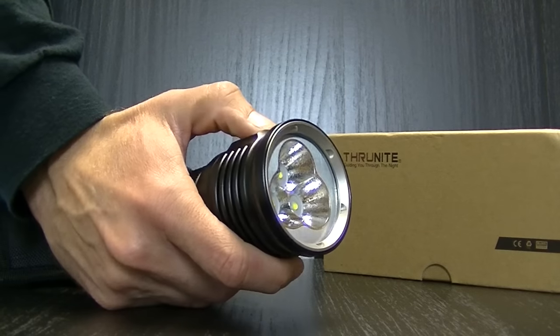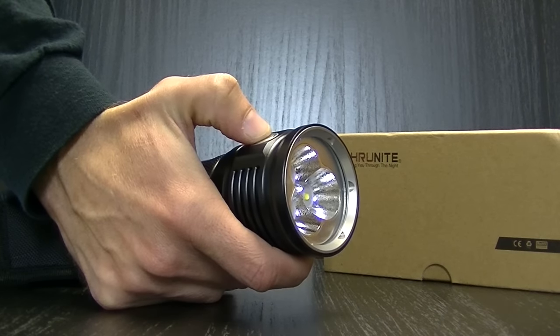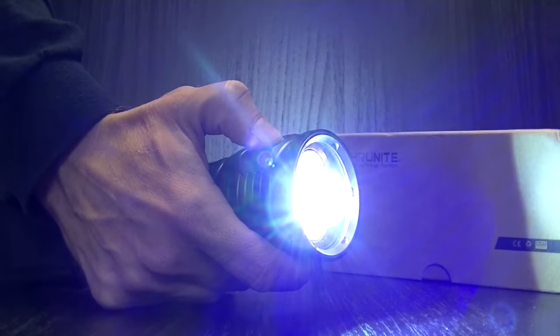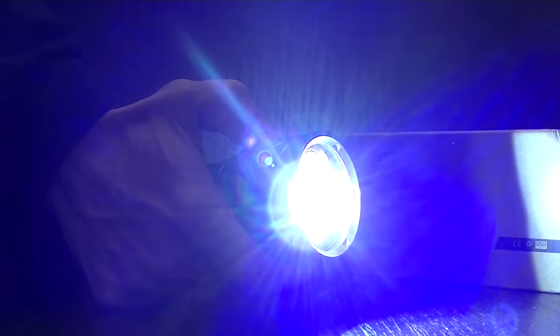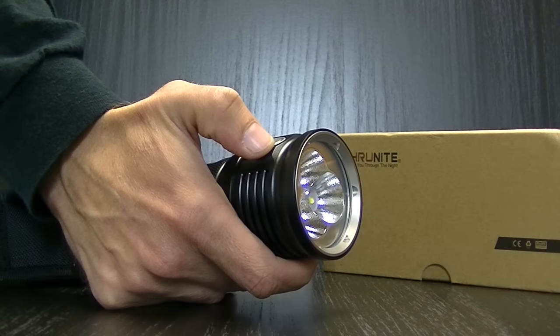If you've ever used a Thrunite flashlight, the settings and modes on this are very similar to their other lights. Single click turns it on; hold to cycle through modes. From any mode, double click goes immediately to turbo. Double click again goes into strobe; press once to turn it off.